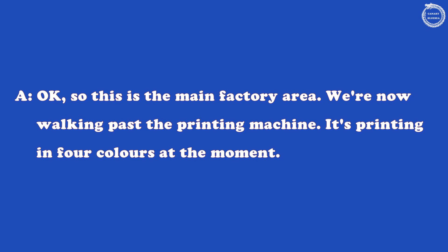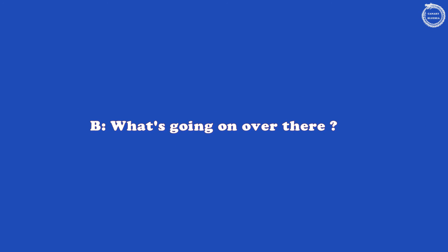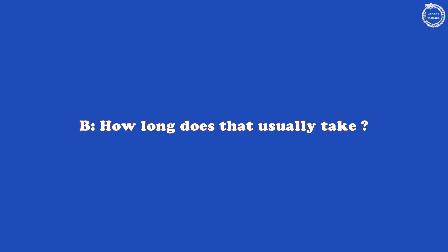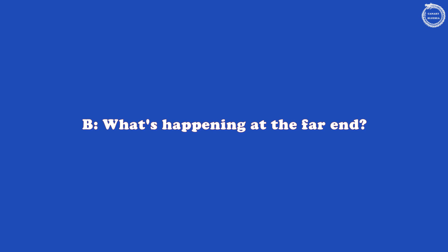OK, so this is the main factory area. We're now walking past the printing machine. It's printing in four colours at the moment. What's going on over there? They're setting up the machine for a new run. How long does that usually take? About twenty minutes.